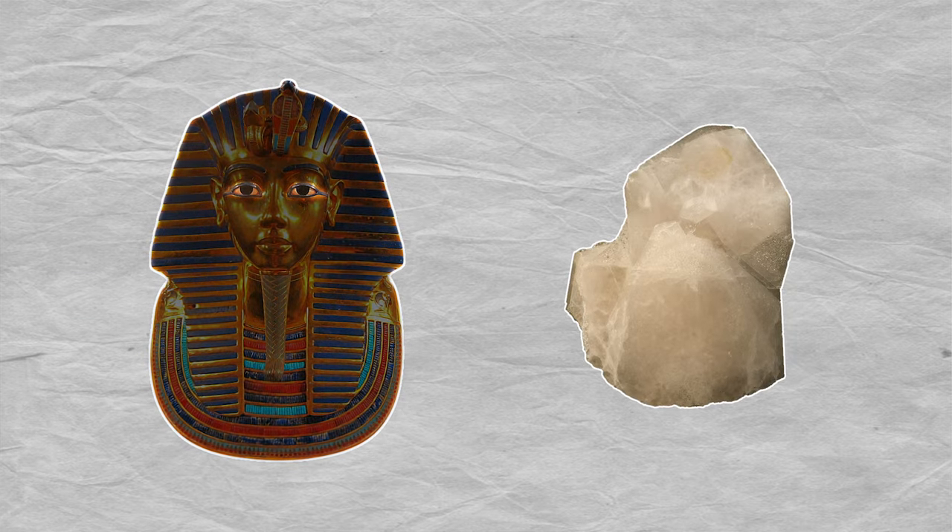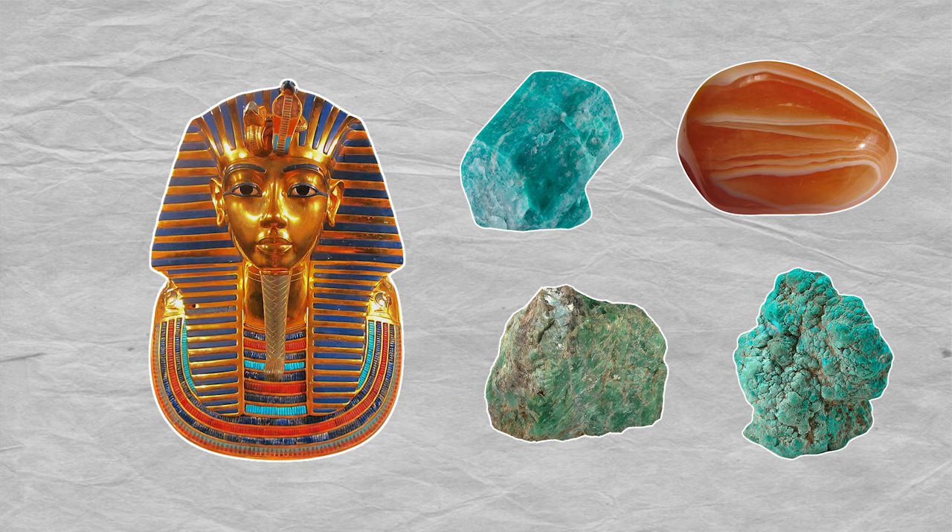It's hard to visualize King Tut as a frail young man, because the only image we have of him is this handsome, shining face. This is made from solid gold, but there are gemstones here too. His eyes are made of quartz with obsidian pupils. Lapis lazuli lines his eyes and eyebrows. Carnelian, feldspar, turquoise, and amazonite are also present, but this iconic coffin wasn't the only bit of treasure hidden away in the tomb.